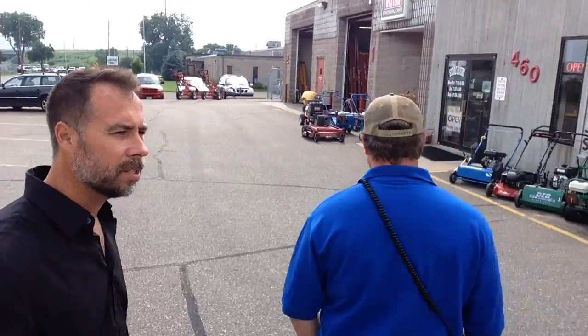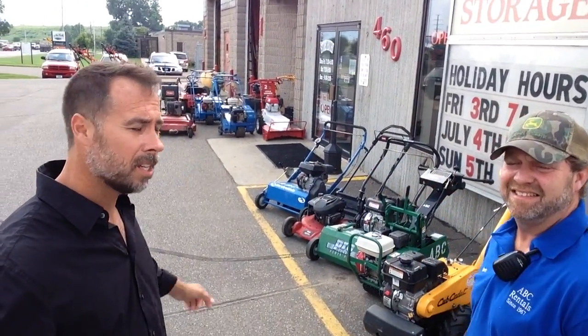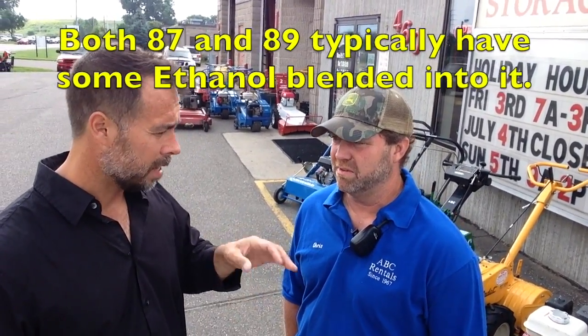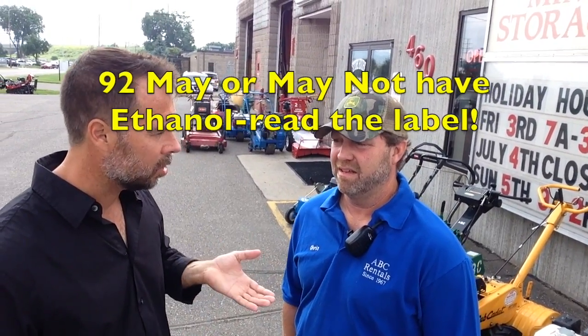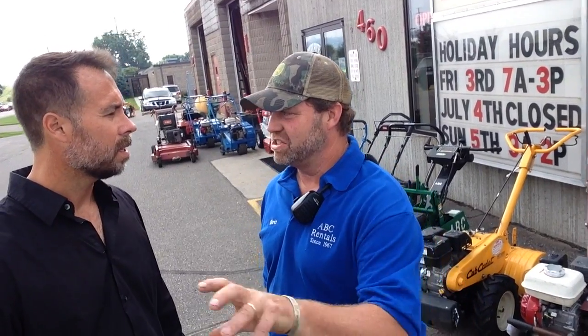ABC Rental here in South St. Paul — their livelihood depends on all this equipment starting and running consistently day after day, week after week, month after month. They have a formula to keep that happening. They put 92 octane non-oxygenated fuel along with Sea Foam. Non-oxy fuel — remember these words. There's standard 87 octane, then 89, then 92. 92 is premium fuel, but then there's also a non-oxygenated version, which is usually 92 or 93 octane. It is posted right on the pumps. Most people shop price — they look at the price tag. They should be looking below that to see the ethanol content.